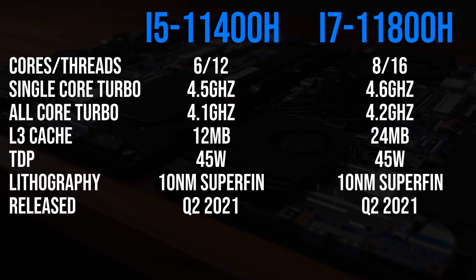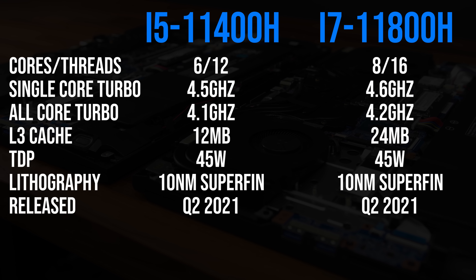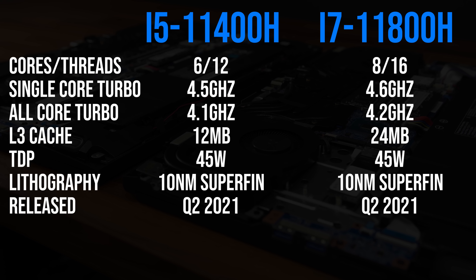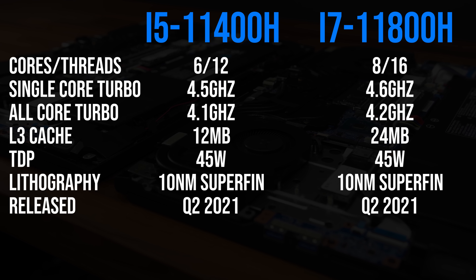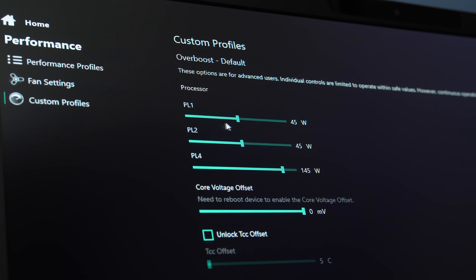These are the differences in specs between the two Intel processors I'm comparing. The i7 has two extra cores but double the amount of cache. The maximum possible clock speeds from the i7 are just 100MHz higher than the i5. Performance will of course vary based on power limit, and I've tested both laptops at both 45 and 80 watts.